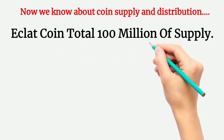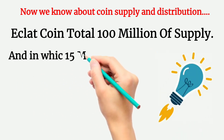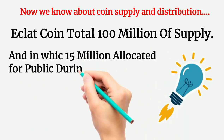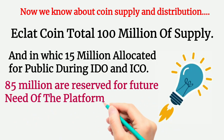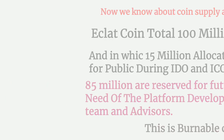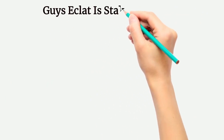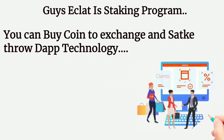Now let's talk about coin supply and distribution. Eclat coin has a total supply of 100 million. In the WIC, 15 million are allocated for the public during IDO and ICO. 85 million are reserved for future needs of the platform, development team, and advisors. This is a burnable coin, and Eclat has a staking program — you can buy the coin on exchange and stake through dApp technology.